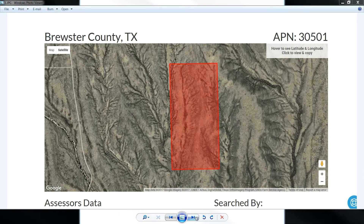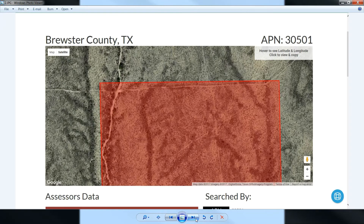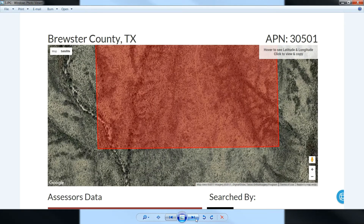Here's another property outline from another website source. Let me zoom in a little bit and show you all the corners.